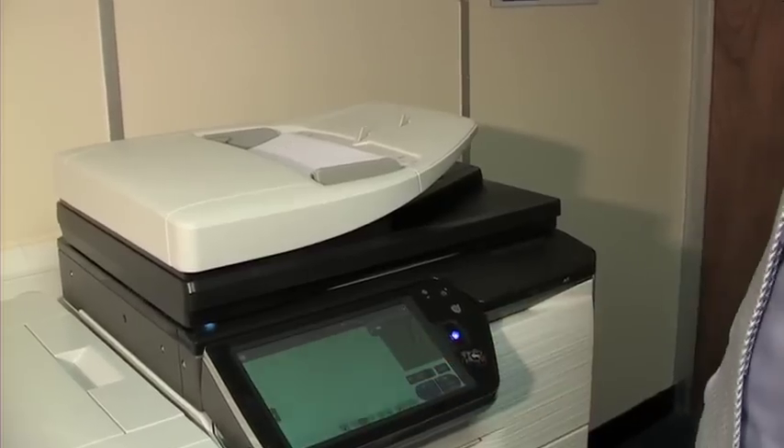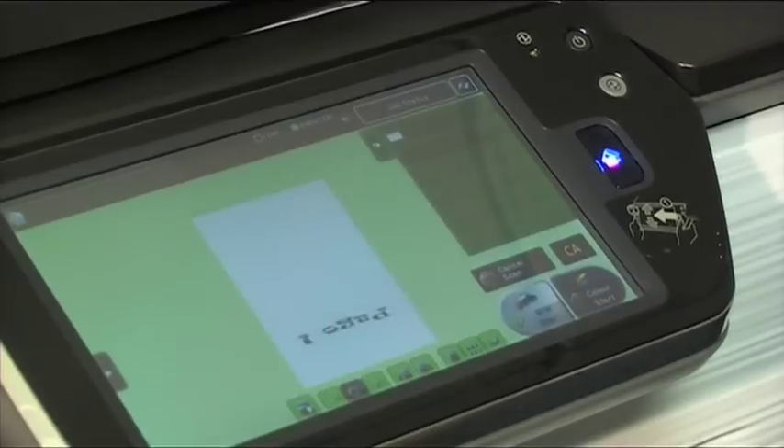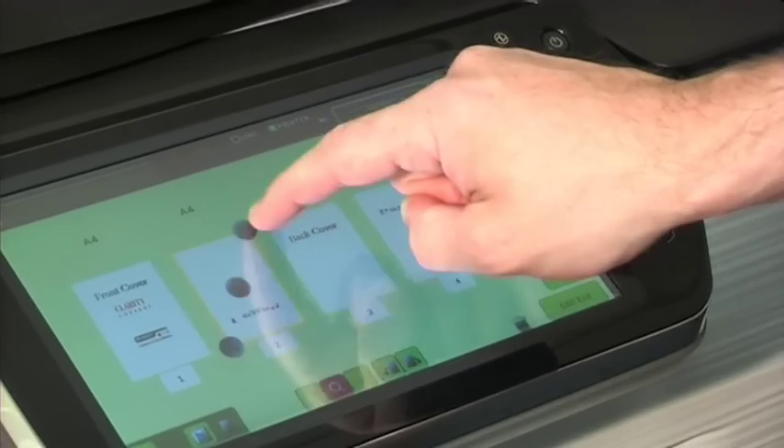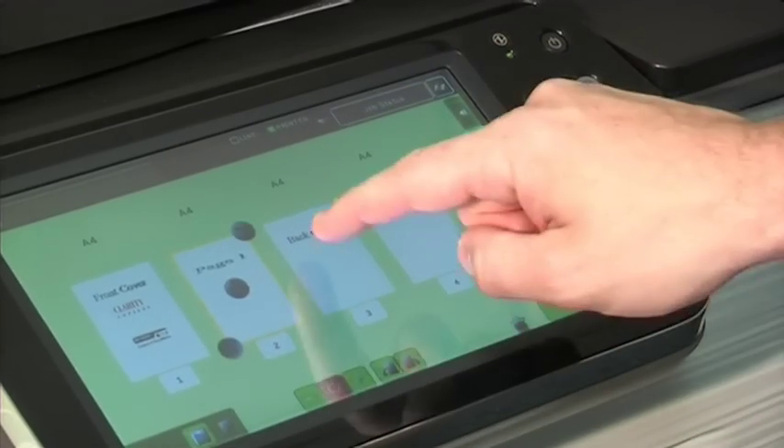A very useful feature is the on-screen scan preview that helps prevent and even correct a mistake via the large colour LCD touchscreen display.